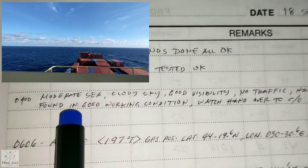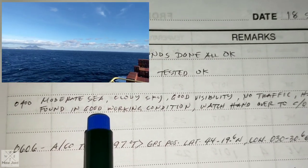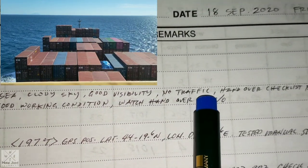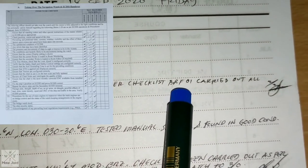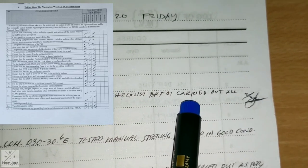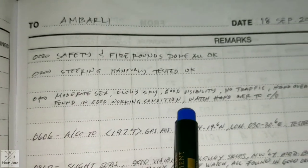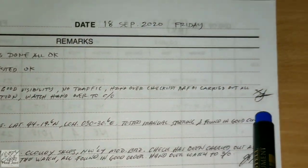At the end of my watch at 0400, I write what I observed: moderate sea, cloudy sky, good visibility, no traffic because we are in open sea. Handover checklist carried out, all okay, found in good working condition. Watch handed over to chief officer, then my signature.